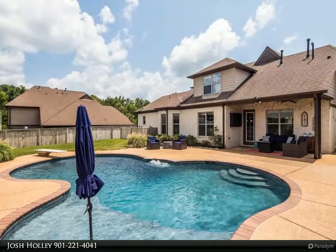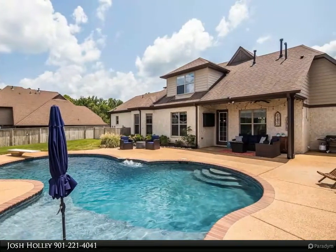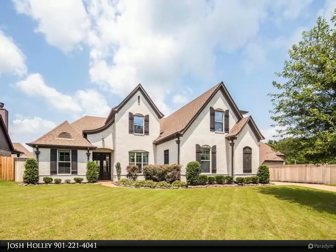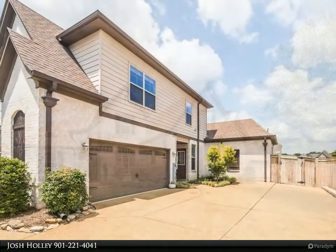This Kaizen Realty LLC property video is presented by Josh Holly. Custom built in 2014 and located in the Brooks Manor gated community in Arlington. Lots of flexibility — 5 bed and 3 full baths, or 2 bed and 2 baths down.